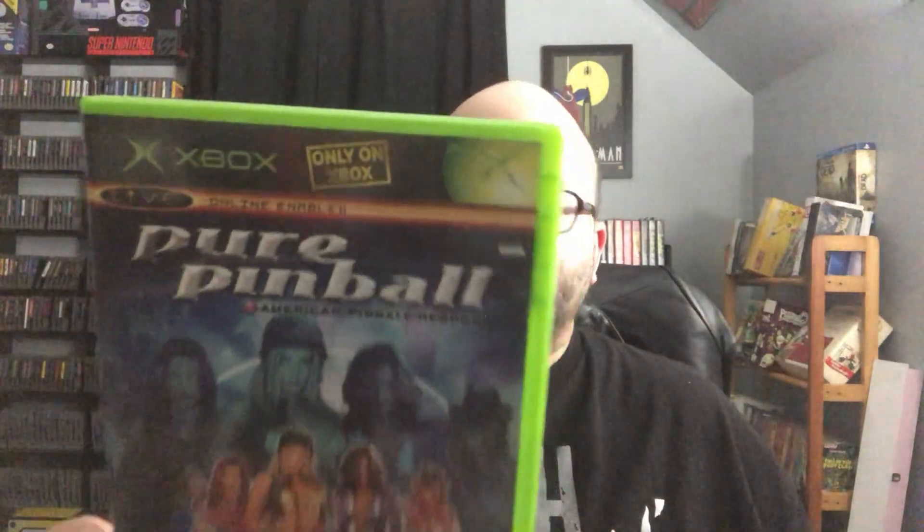More pawn shop pickups — same chain, different location. Picked up two games for five dollars each. We got Pure Pinball for the original Xbox — says 'Only on Xbox' but it's also on PC apparently. I'm going for a pinball sub-collection, picking up any pinball games I find. And a very common recouper on this channel — Michael Jackson: The Experience — going for about $10 to $15, basically paying for that whole pickup with just that one recouper.